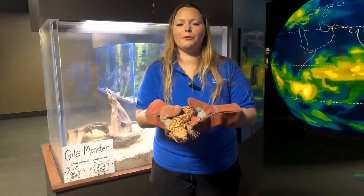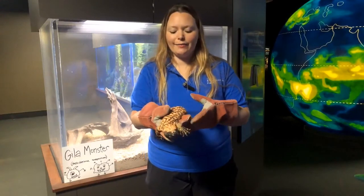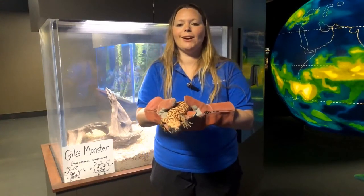Hello, I'm Rachel from the Flint River Aquarium and I'm in our World of Water exhibit here today and I have Chula with us. She is our Gila monster.